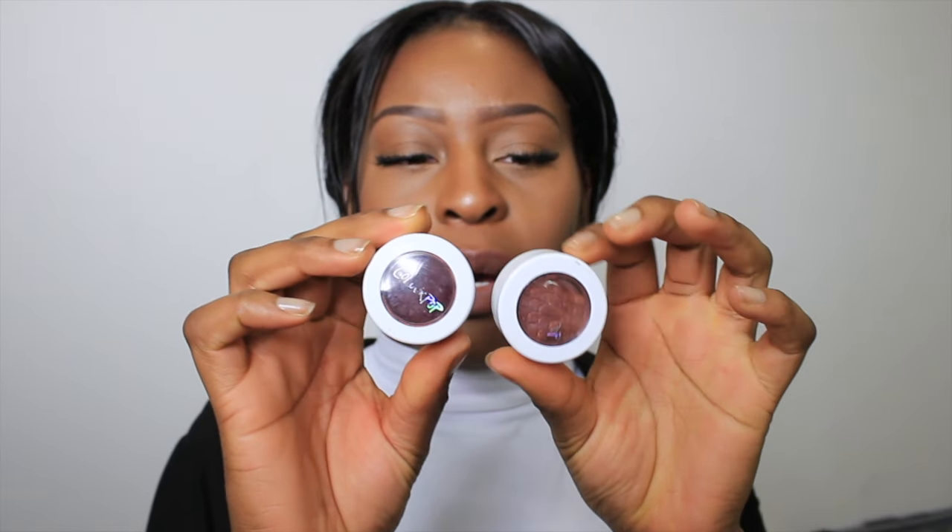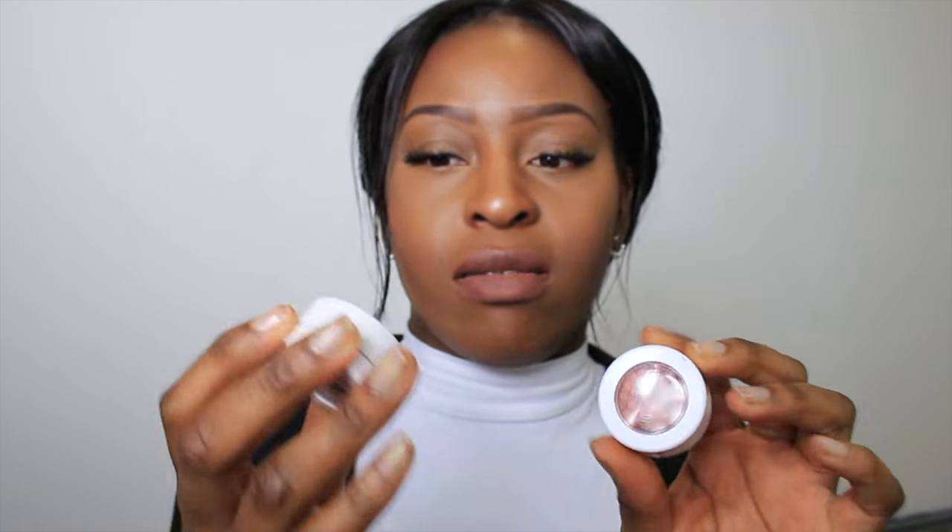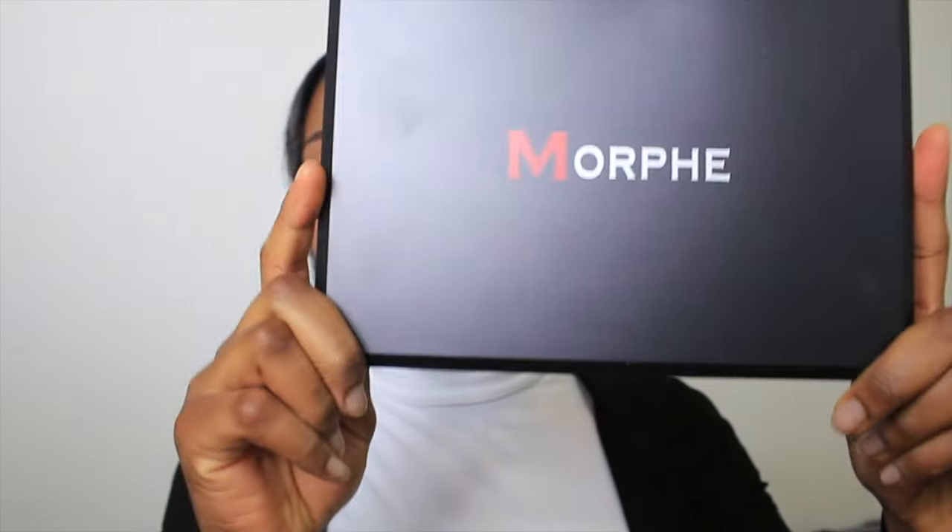I've got some ColourPop Super Shock Shadows — I filmed a video using these. I got Central Perk and Boy Band. Central Perk is like a deep brown-purple color which is amazing. Boy Band is a golden brown color. I got them from eBay or Amazon for about £12, which is really good considering other websites charge way more.